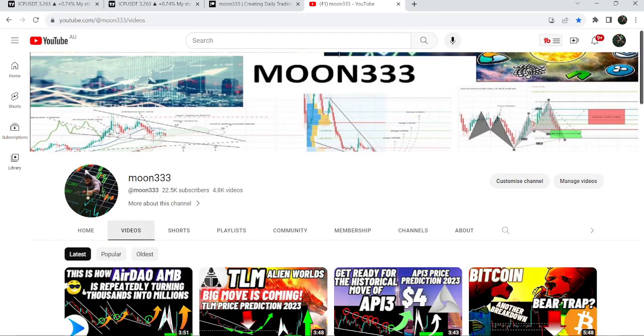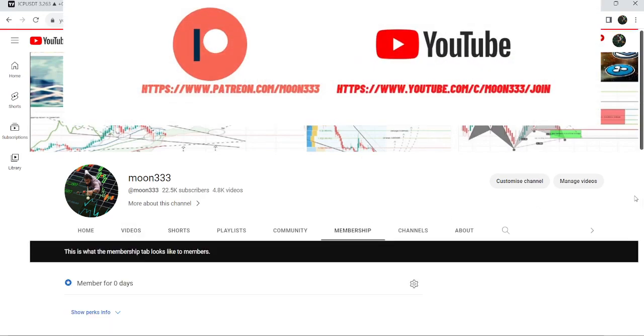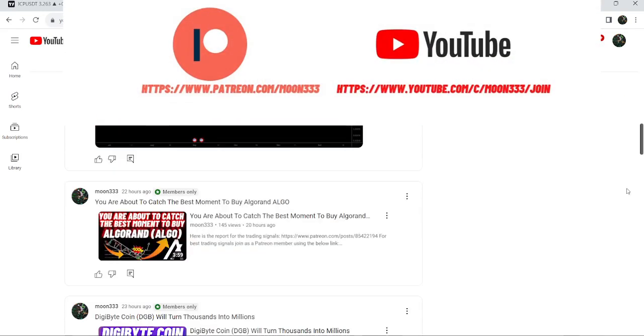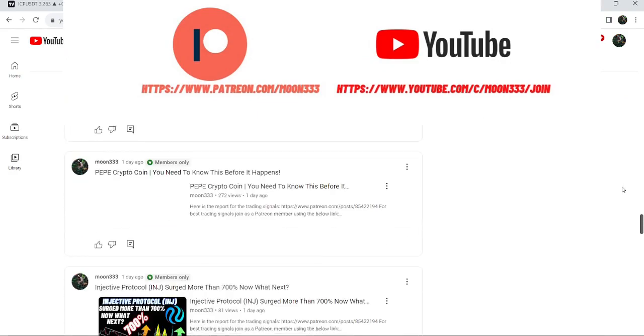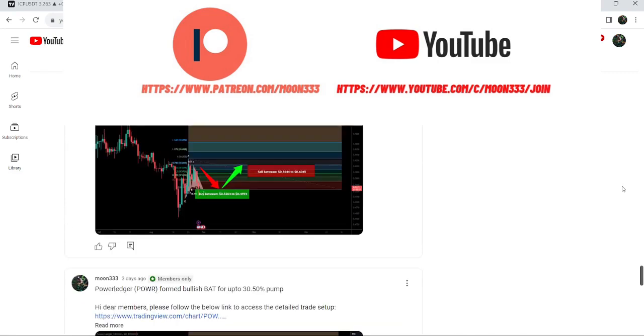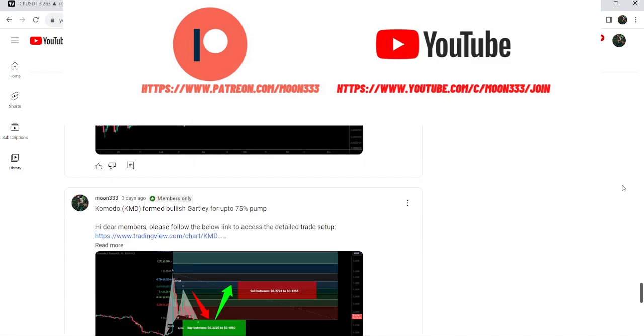Before starting this analysis, if you are not subscribed to my channel then do subscribe. For more trading signals you can also join me and support me as a YouTube member or as a Patreon member, because here I'm sharing different trading signals for you. You can find a link to join me in the video description.